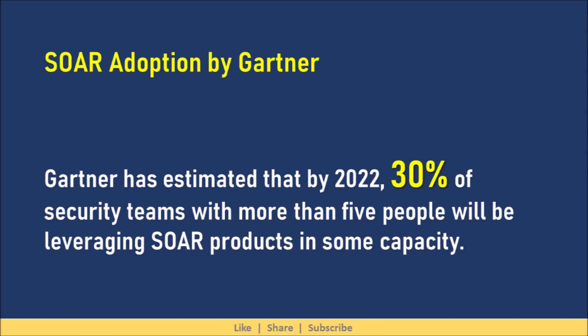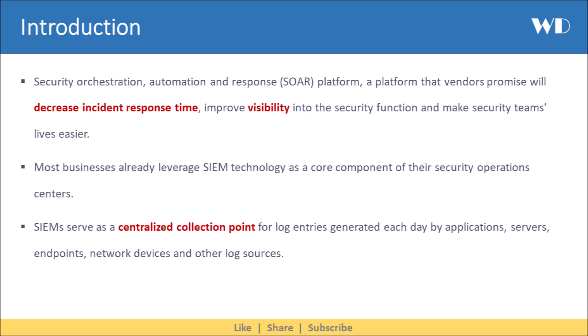Gartner has estimated that by 2022, 30% of security teams with more than 5 people will be leveraging SOAR products in some capacity. That makes evaluating SOAR platforms even more important.